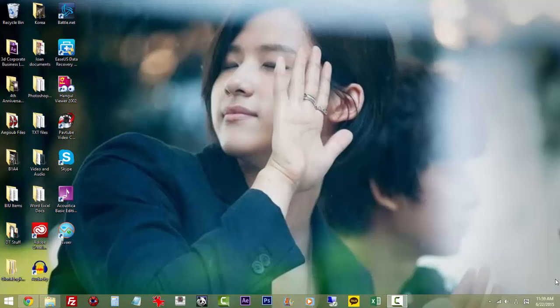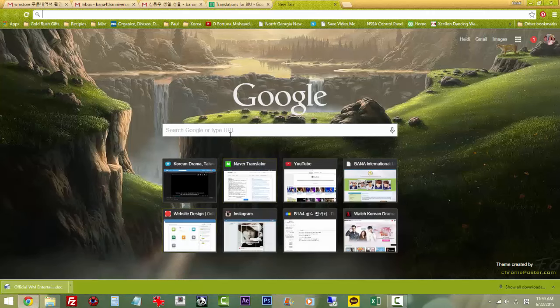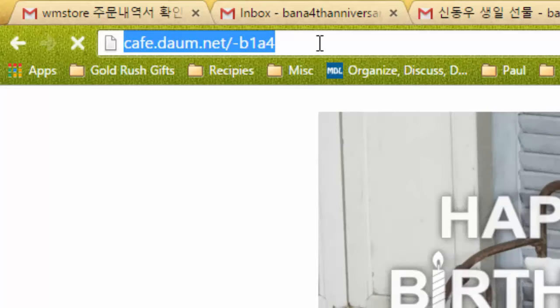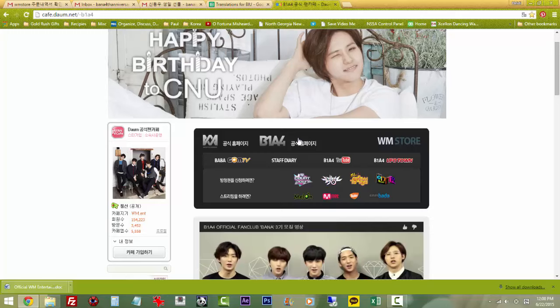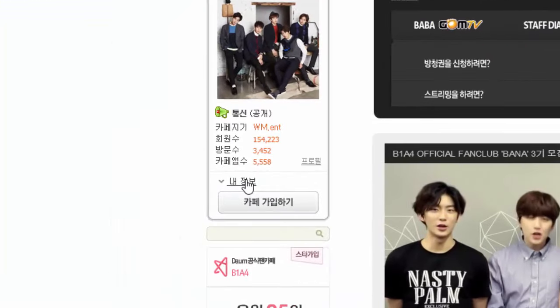The first thing you're going to want to do is open your web browser — whether you use Chrome or Internet Explorer, it doesn't matter. Go to the cafe, which is cafe.daum.net/b1a4, as shown in the URL, and scroll down and click on user. Most of you will not be logged in.